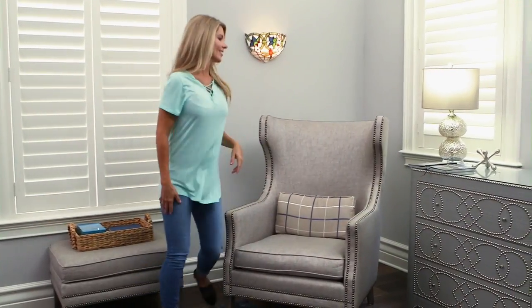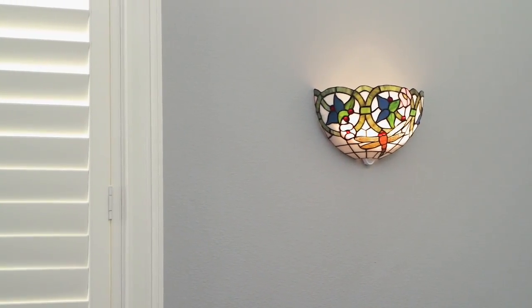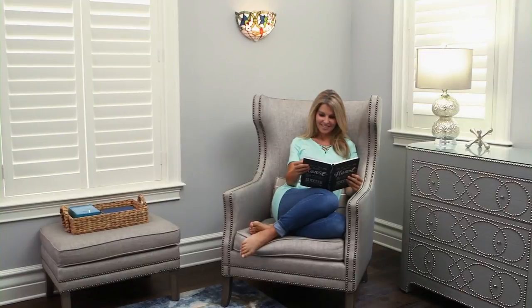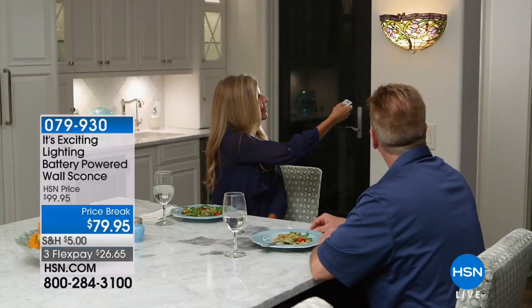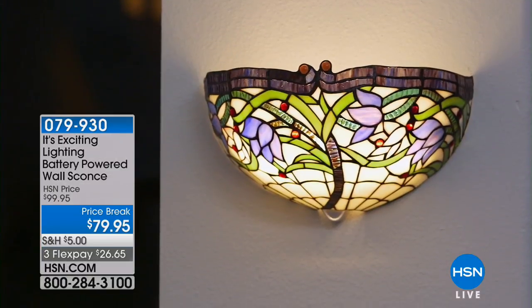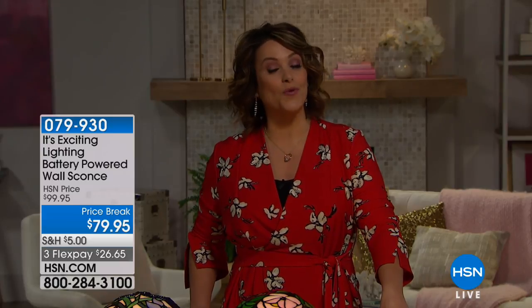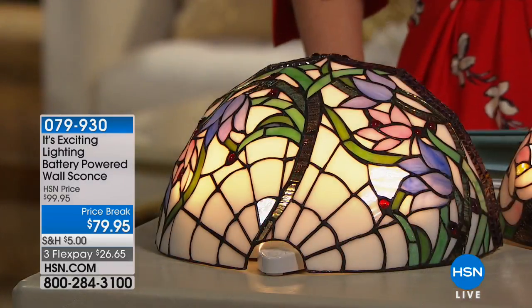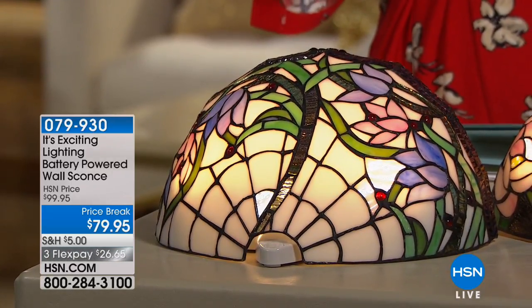During the Home Solutions Hour, if you're looking around your house and thinking a chandelier or lighting in a dark corner might do some good, we've got jewelry for your home from It's Exciting Lighting — leaders in wireless LED lighting. Today's offering is a Tiffany-inspired sconce look with no wiring, no electricity required. These are battery-operated wall sconces, all handcrafted the way Tiffany-style lamps are made, with a remote control included.